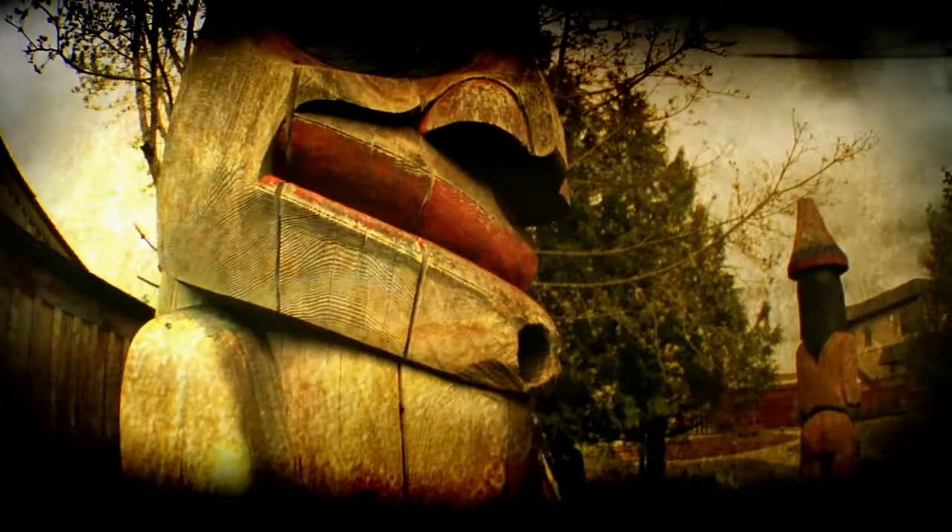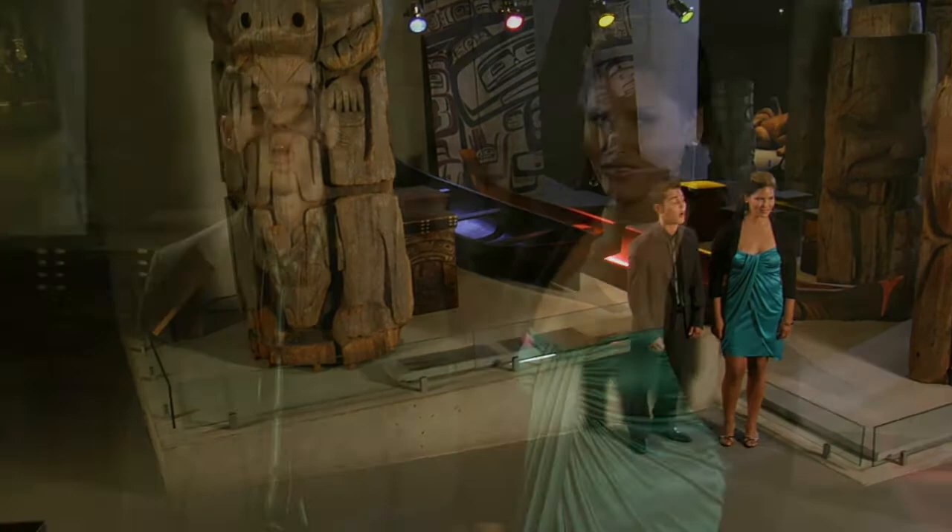It is often said that the totem pole is read from top to bottom with the most important figure at the top. But the true story lives with the carver. It was customary to let the poles deteriorate. They were soon replaced because a change in status almost always calls for a new pole. And they spoke volumes.